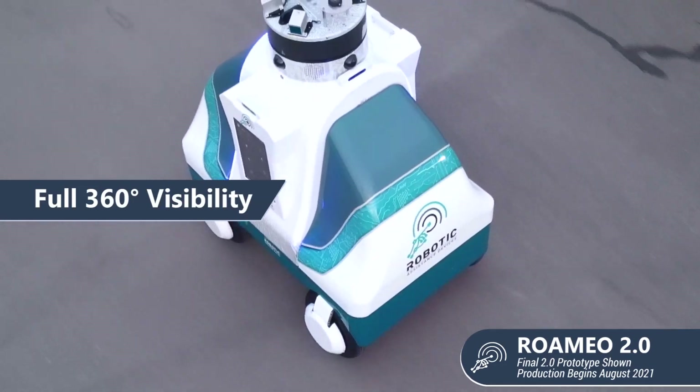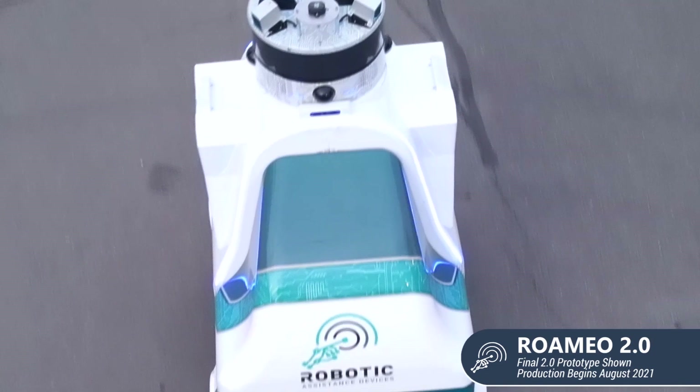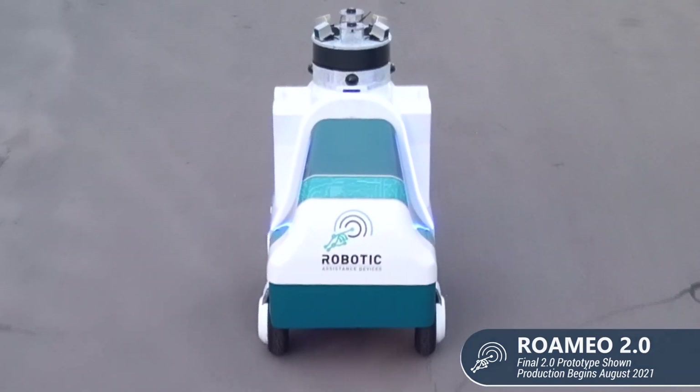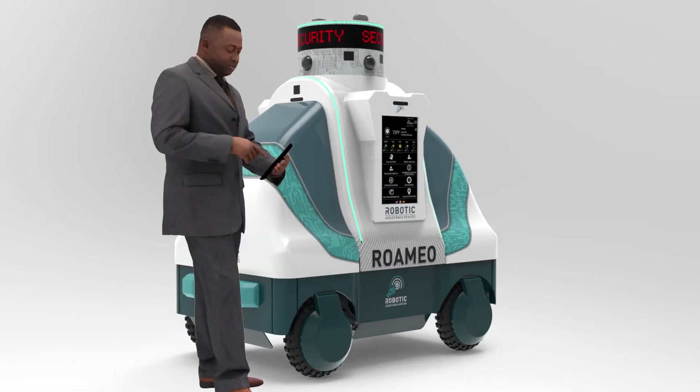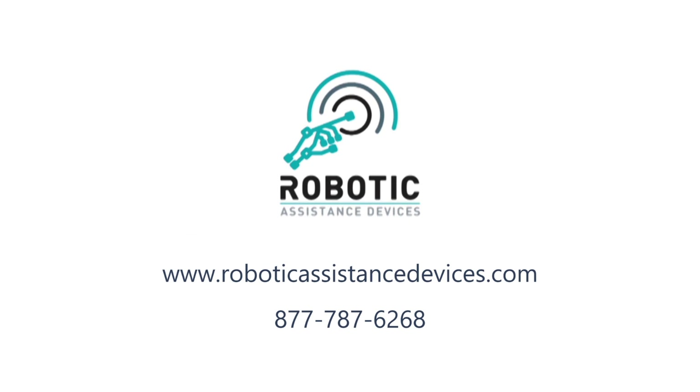Romeo is more than a security robot. It's also a mobile customer service and information platform that will engage and impress your customers and guests. Romeo: part machine, part concierge, part security guard — 100% incredible. Contact RAD today or an authorized RAD dealer.